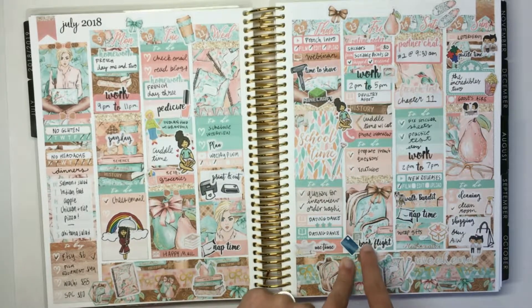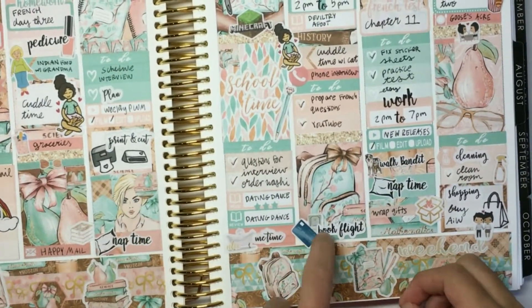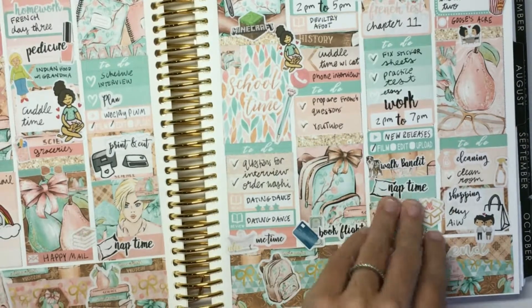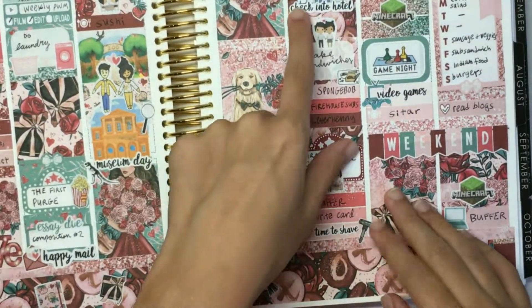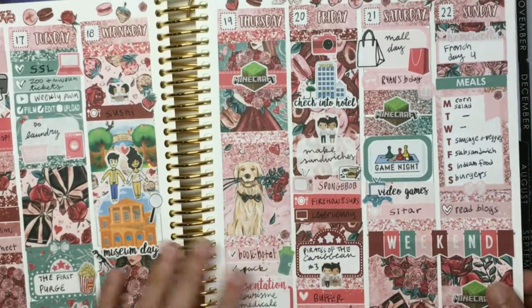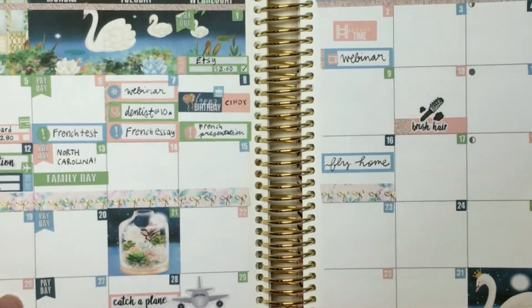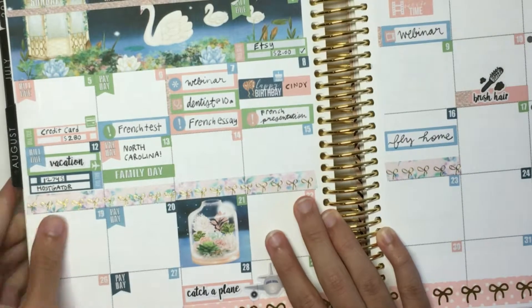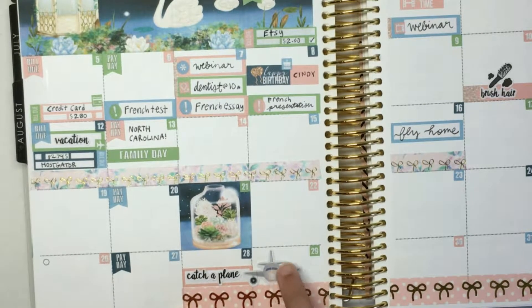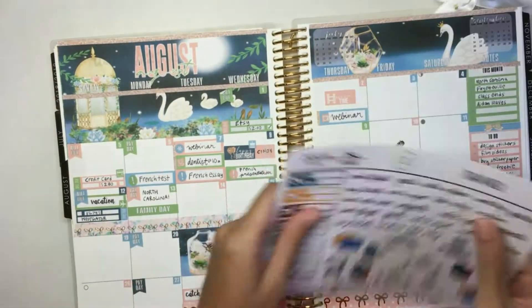Let me show where I've used these in my actual planner. I used a 'book flight' script here, and I used the credit card and cash image behind it to symbolize paying for the flight. Then I used the 'check into a hotel' script here, layered over the hotel image behind it. And once more in my monthly spread — I used the 'vacation' script up here and the 'catch a plane' script with the plane image down here. That's what these stickers look like in an actual planner spread.